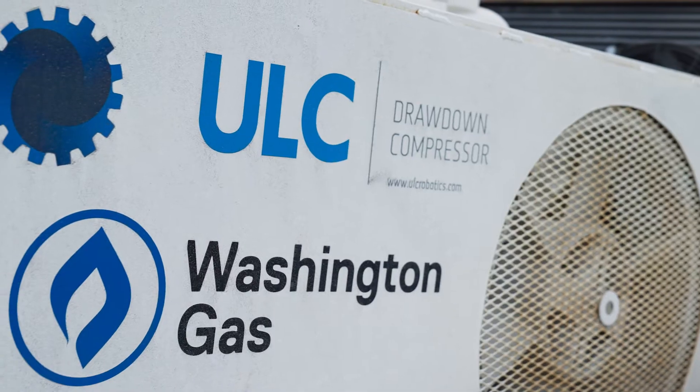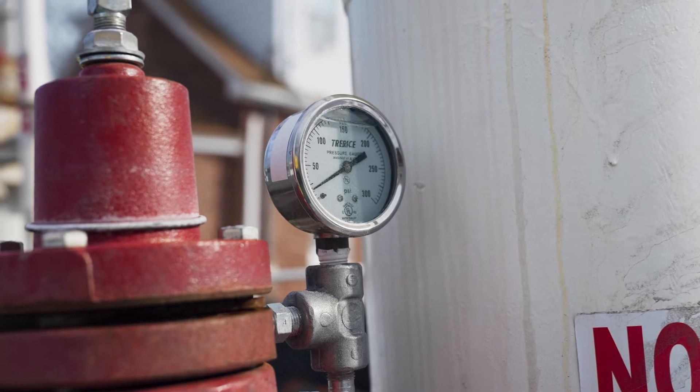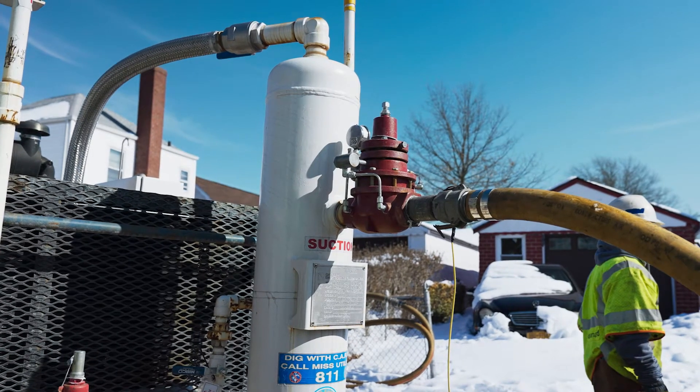The ULC Technologies Drawdown Compressor takes that stranded natural gas, compresses it, and injects it back into the active system, completely avoiding the need to vent or flare natural gas.